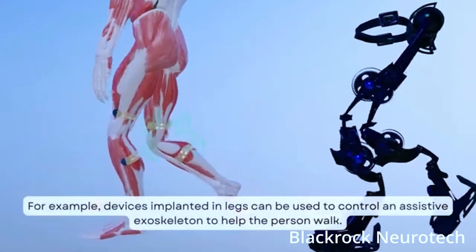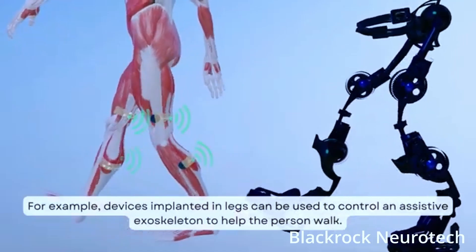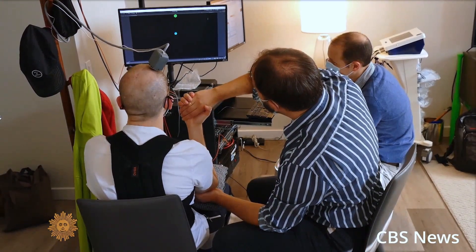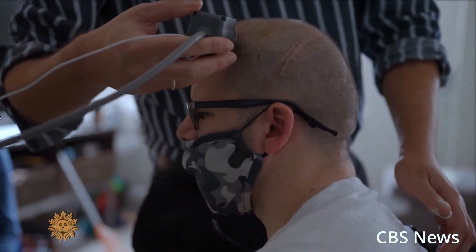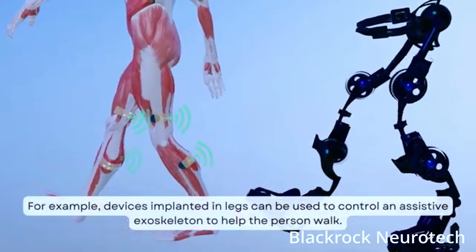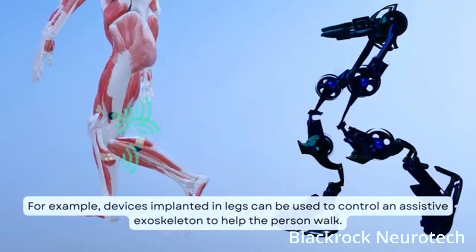Their FDA-cleared configuration called the NeuroPort Array is the gold standard of brain-computer interfaces. It is a miniaturized and wired system with proven efficacy and more than seven years chronically implanted in humans, as well as ten years in non-human primates.